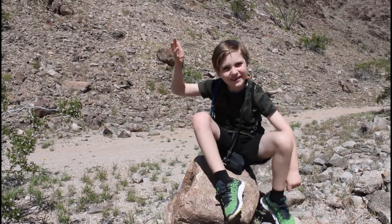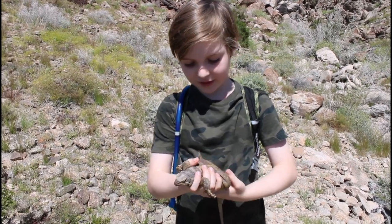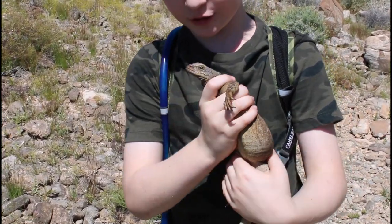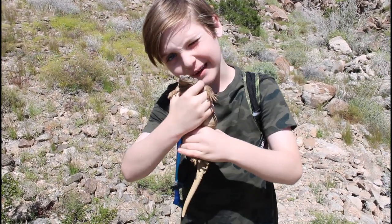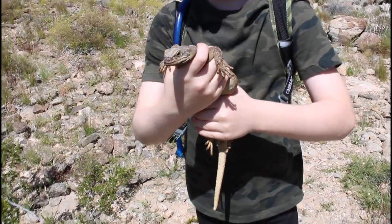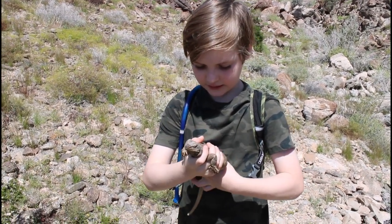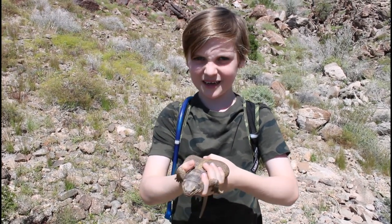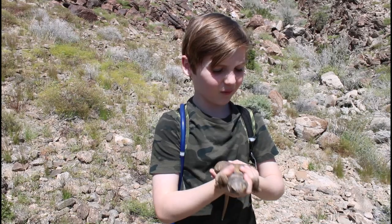So wish us luck that we find a snake. This is the common chuckwalla. She is a female because she does not have very bright color. They do eat flowers — you can tell she has been eating flowers because her nose kind of has stuff on it already. And she is really big, so she is a breeding female.